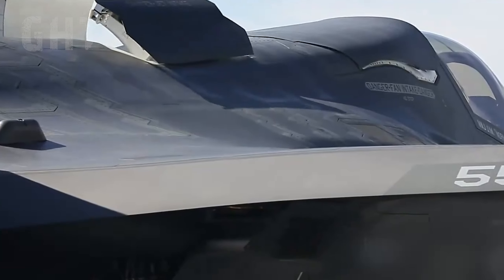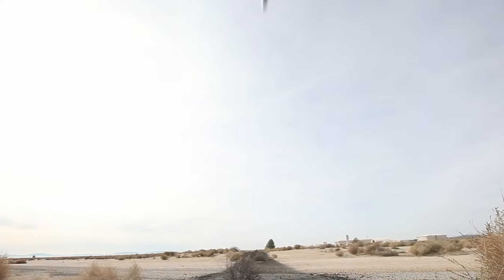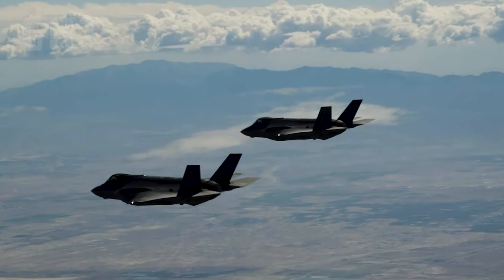The F-35 is a 5th generation stealth multi-role fighter jet with the most powerful engine in the world. It can reach Mach 1.6, which is around 1,931 km per hour, from a single engine.